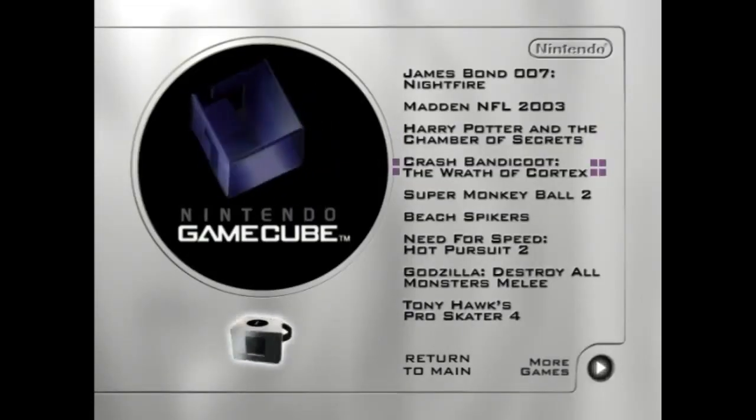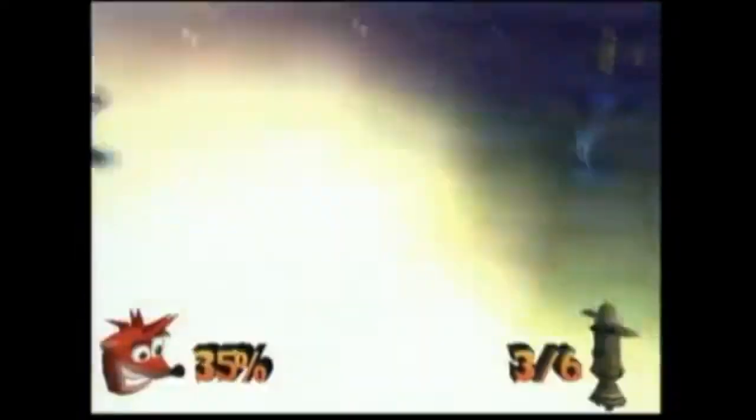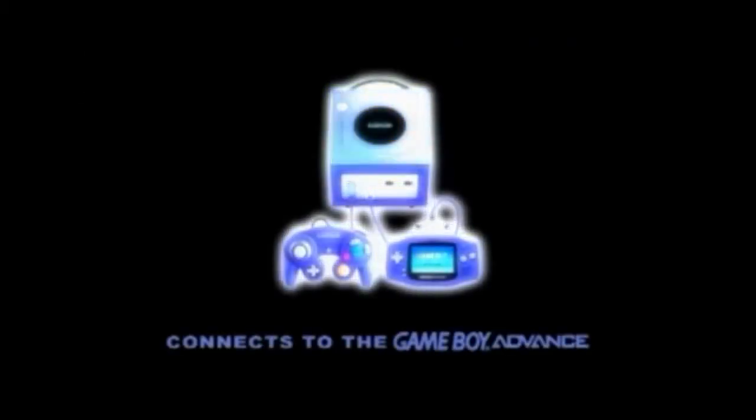Let's move on to Crash Bandicoot: The Wrath of Cortex — fitting because Crash 4 was just released not too long ago. Wrath of Cortex is pretty much what you'd expect in a normal Crash game: platforming, bonus levels, Wumpa fruit, flying planes, swimming underwater, bike races, chase levels — the works. However, this game has a crashed rolling ball level, maybe like Super Monkey Ball. It can also connect with the Game Boy Advance for additional features. I'd love to review the Crash Bandicoot games, but I think it's best to start with the original trilogy before reviewing this.